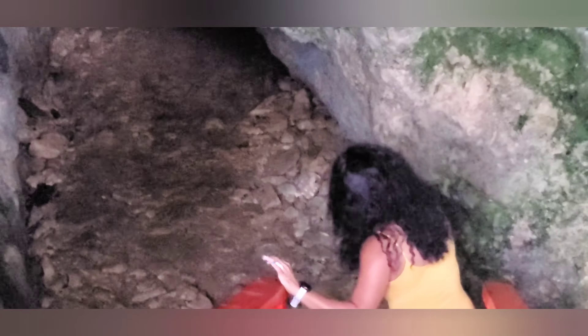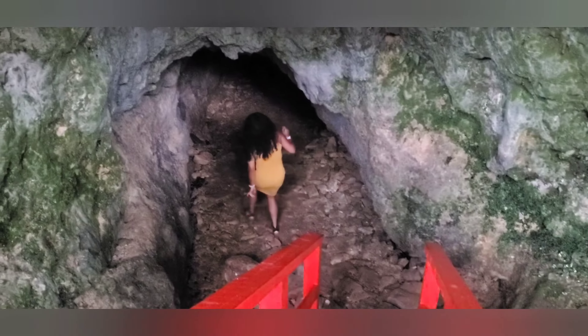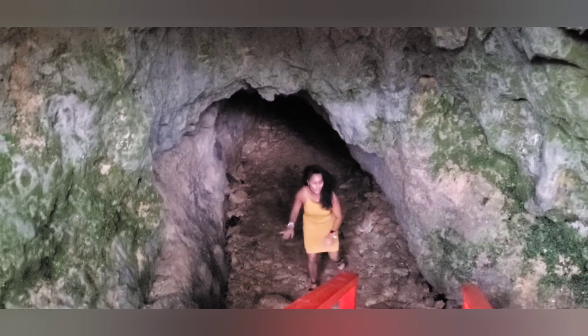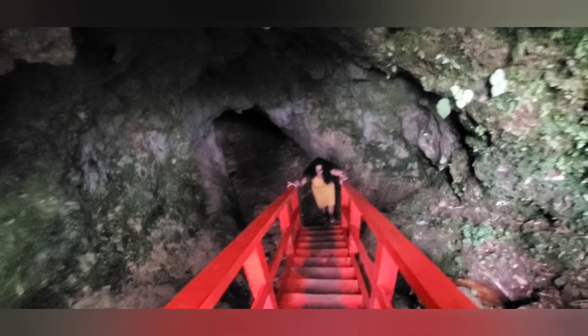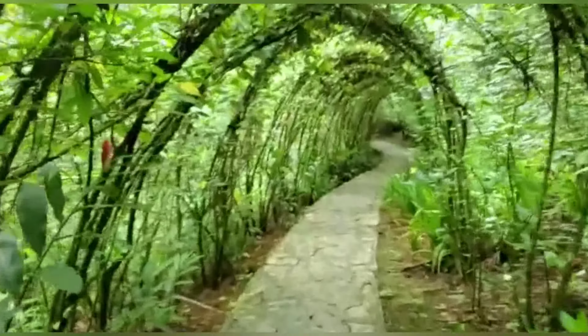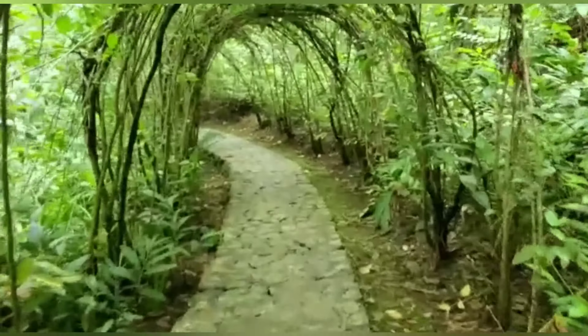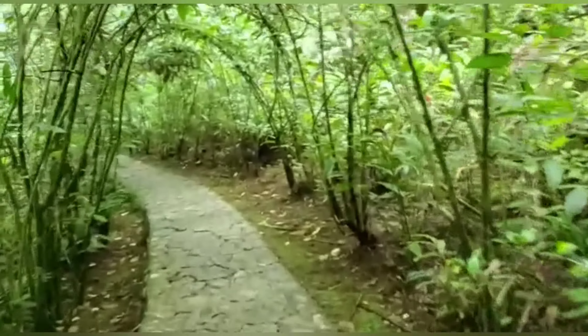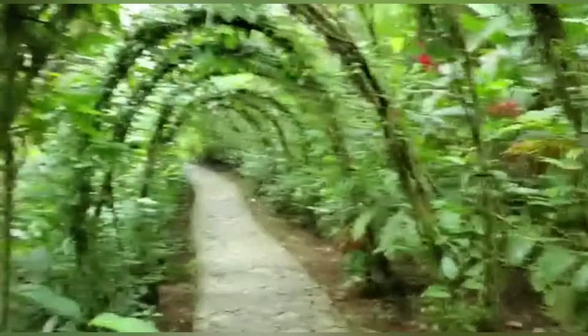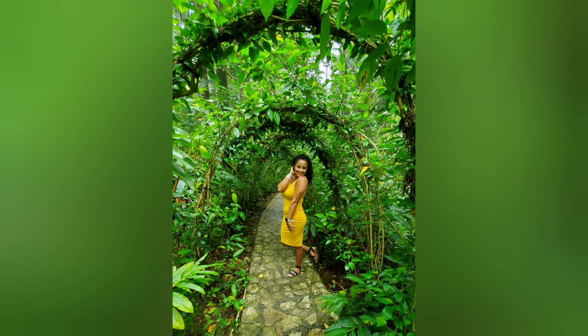It's so dark in there. You can go all the way through, but for me it was really scary. I decided to quit and not keep going and got back out. Then I kept walking and found these little things too — all made with plants. It looks really pretty and nice. You can also take some pictures in there.